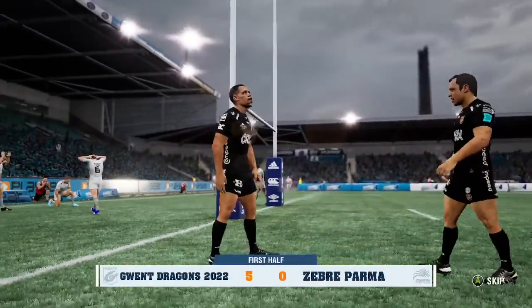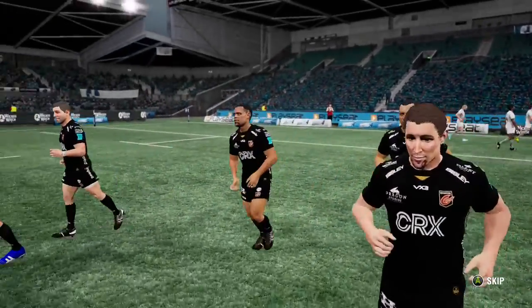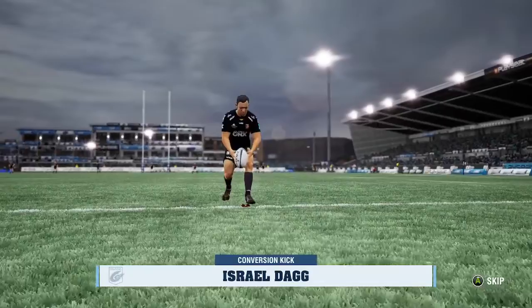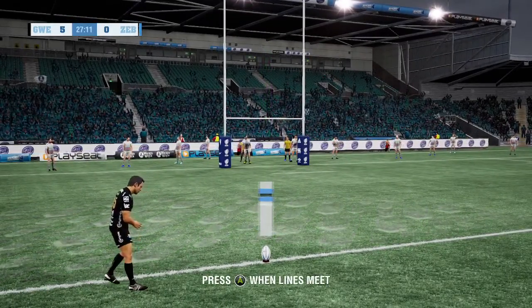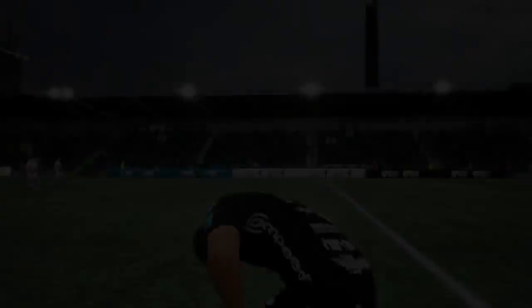It was a good build-up there — I like the way they handled themselves. Outstanding try. It was a beautifully timed run and the gap just opened up. Dag converts the try.